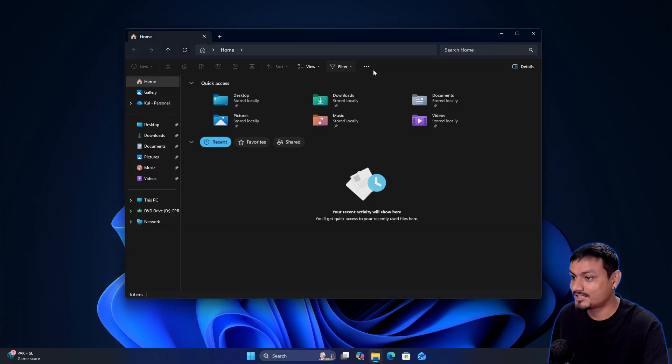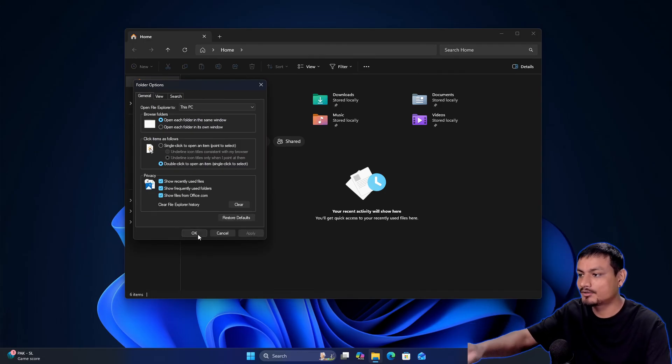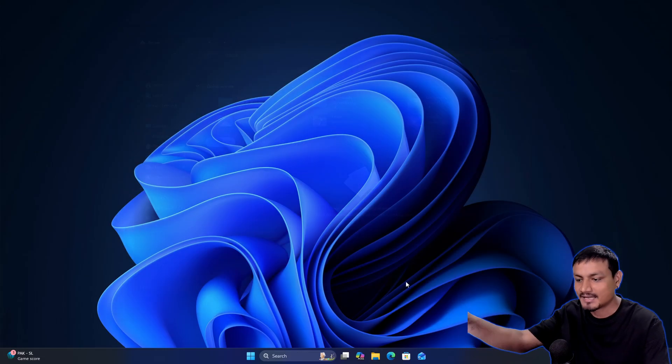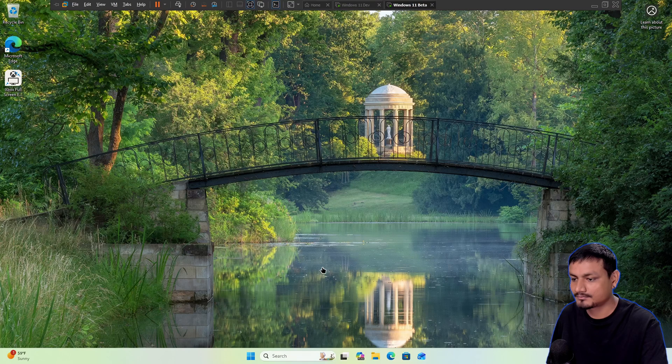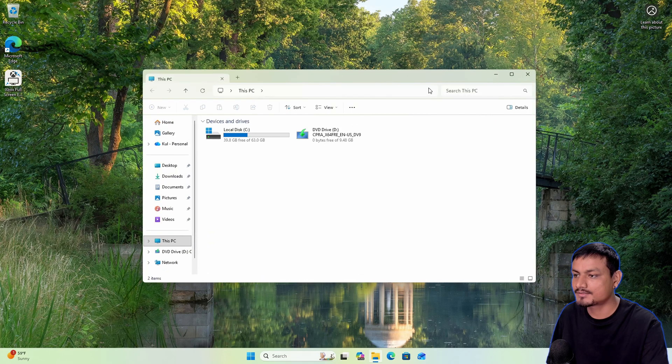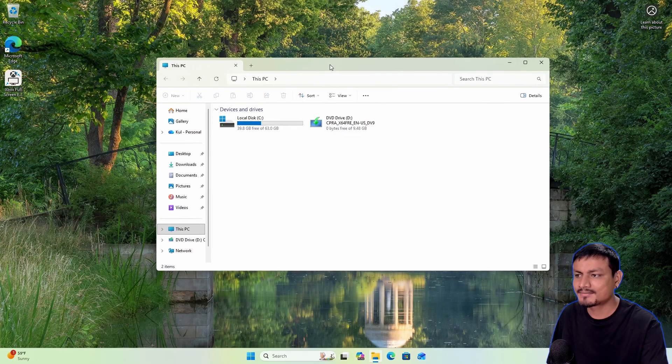There's a huge delay, so even pre-loading can't fully fix Windows File Explorer. Just change 'Open File Explorer to This PC' and you'll be good to go — even without pre-loading. That's the best thing you can do to make Windows 11 File Explorer faster.